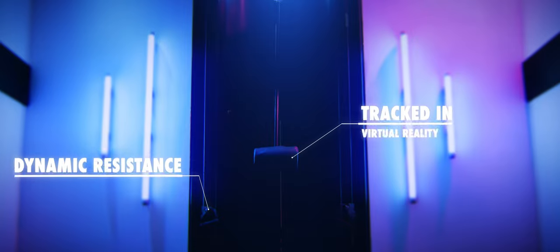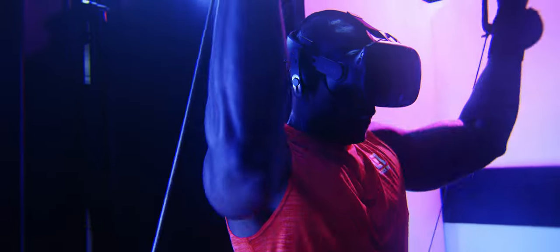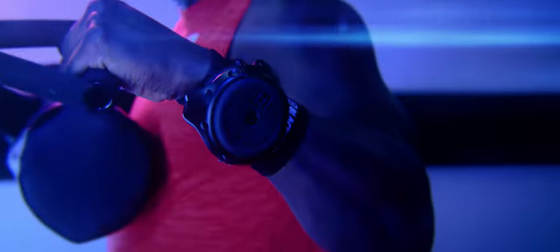As soon as you walk into the Black Box VR world, the machine starts to configure based on you. It's completely personalized based on your height. It tracks everything you're doing in minute detail to give you the exact amount of resistance that you need to progress in your fitness results.